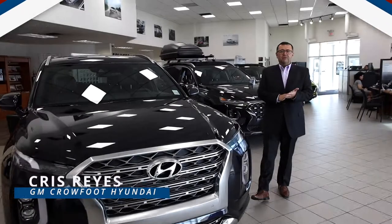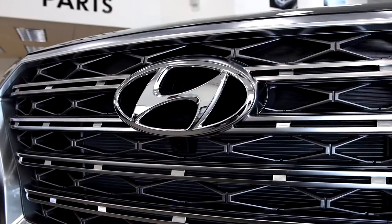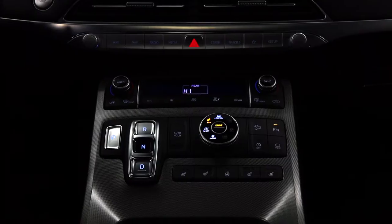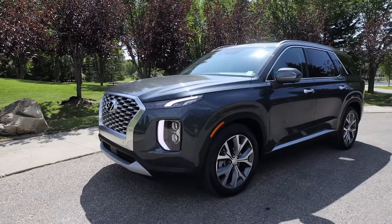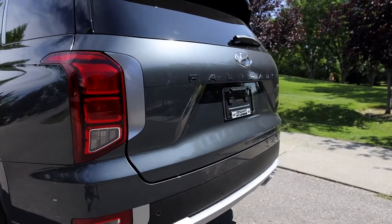Hi, I'm Chris Reyes, General Manager at Crowfoot Hyundai, standing beside the first-ever Hyundai Palisade Ultimate Edition. The latest addition to our award-winning SUV lineup, our flagship SUV features available eight-passenger premium seating and an elegantly modern interior that thinks about everyone in every room. With incredible convenience technologies at hand and a wealth of Hyundai SmartSense safety innovations, the 2020 Palisade Ultimate Edition is truly a remarkable SUV, perfect for family life.